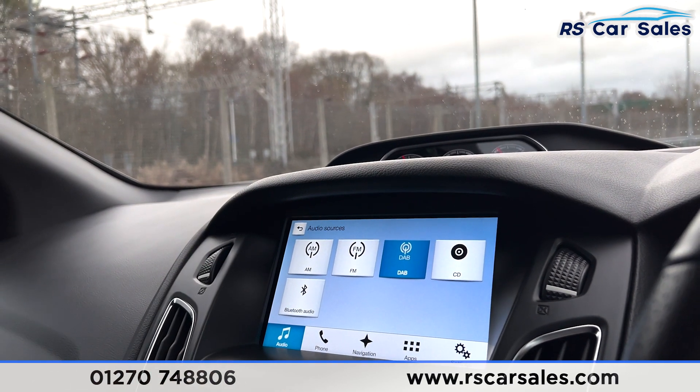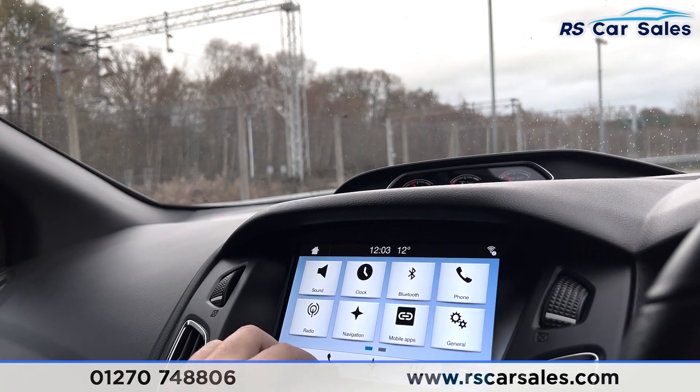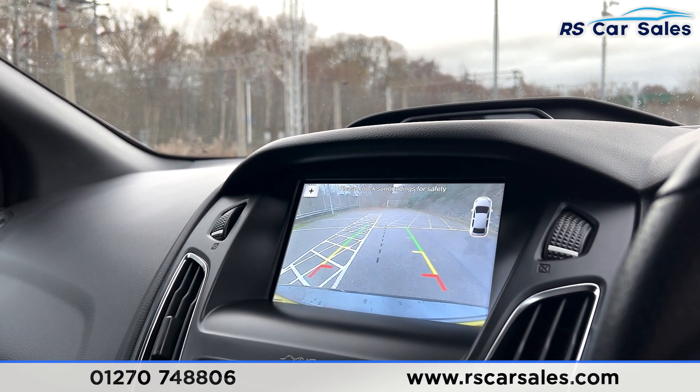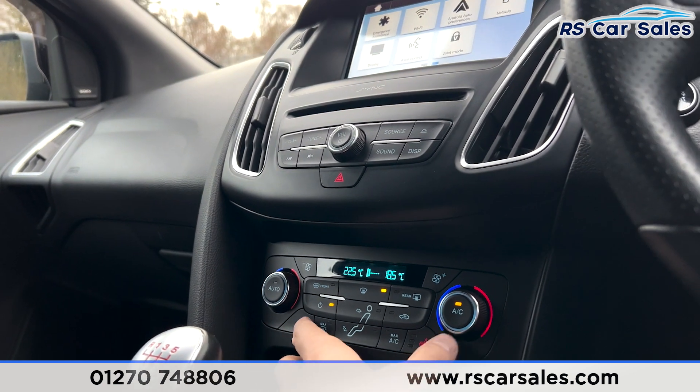On the satellite navigation unit you can find your DAB, FM, and AM audio, Bluetooth audio, Bluetooth phone connectivity, and it's score class. You can also find Apple CarPlay and Android Auto built into this vehicle. Pop into reverse and you have your rear sensors and rear reversing camera. Dual-zone climate control just down here with two heated front seats.